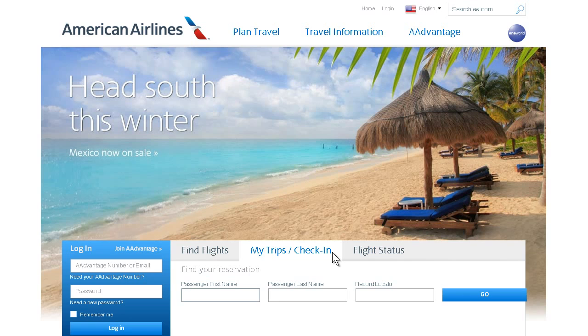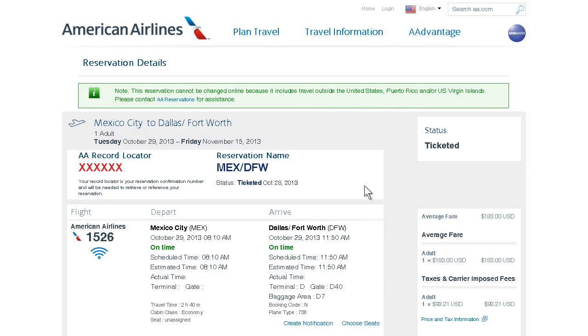on the aa.com homepage, enter your complete name and record locator to retrieve your reservation. Next, verify the details of your itinerary and make sure your status is ticketed.